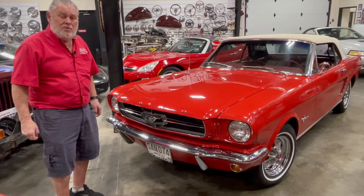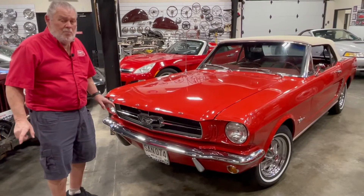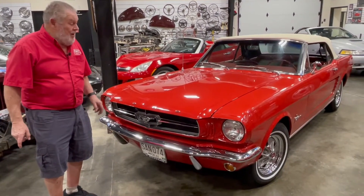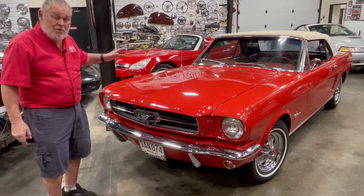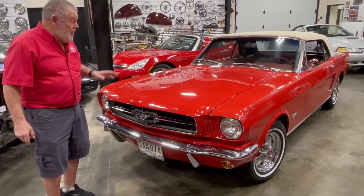Hi, I'm Jerry Dreger, Dreger's International Classic Sales in Burlington, Washington, and I want to show you this stunning 1964 Mustang convertible we have here.